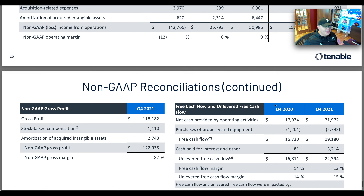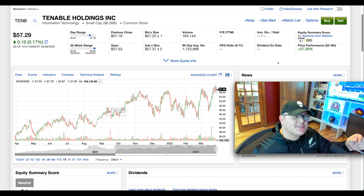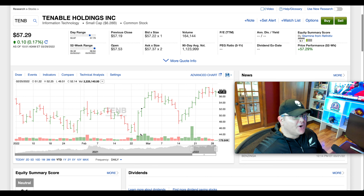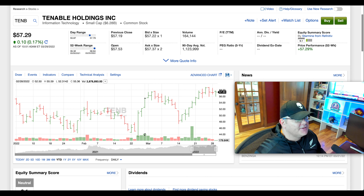They have multiple ways to land and expand — new logos, upsells, more assets and applications — and they use Nessus as a cost-effective on-ramp to larger enterprise platform customers. Nessus professionals can upgrade to either the on-prem or cloud version. Operating leverage has improved from negative 12% in 2019 to positive 8% now. The unlevered free cash flow margin profile is at 14 to 15%, which is positive and growing.